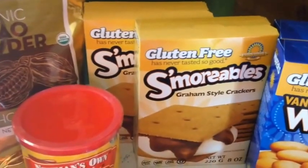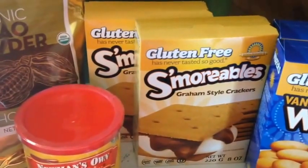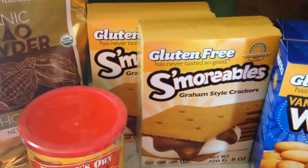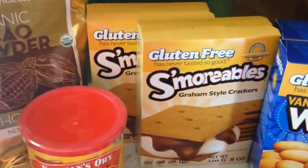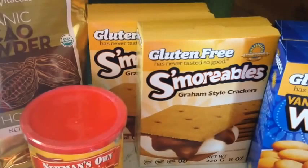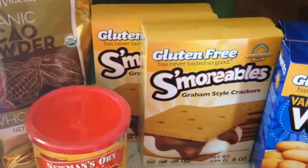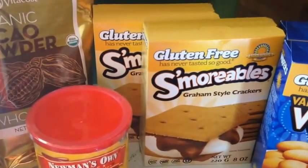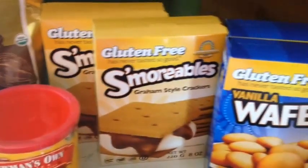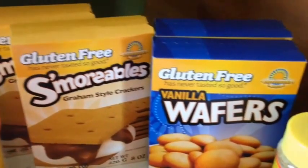The gluten-free s'morables — I believe it's Kinnikinnick, I have a hard time pronouncing that brand — but the s'morables: it's spring in Minnesota and we'll be making campfires and of course having s'mores, so these are the graham crackers of choice in our household. They work really well for any dessert where you need a graham cracker crumb. I'll put these in my Vitamix and just grind them up.